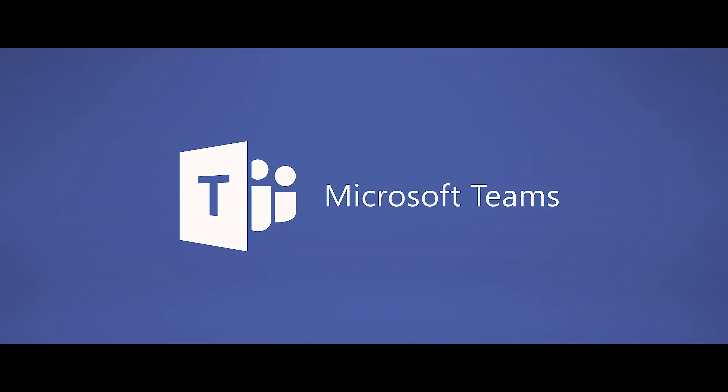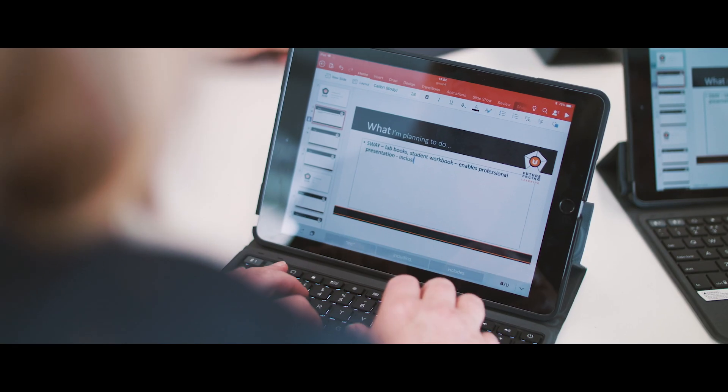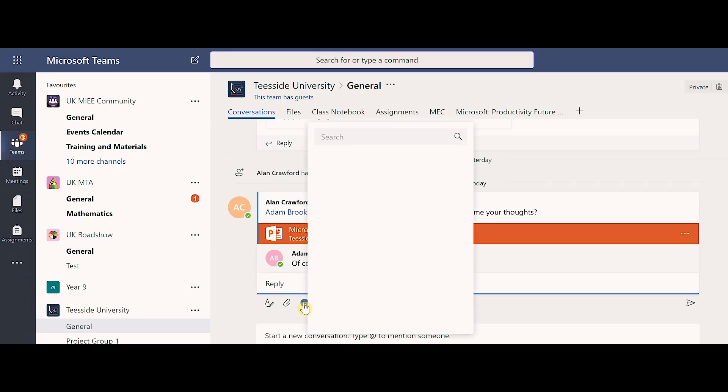Once we started putting our toolkit together, it was a very obvious choice that Teams needed to be at the heart of this — particularly the collaborative features of Office 365, and how Teams can help bring people together around all those tools.